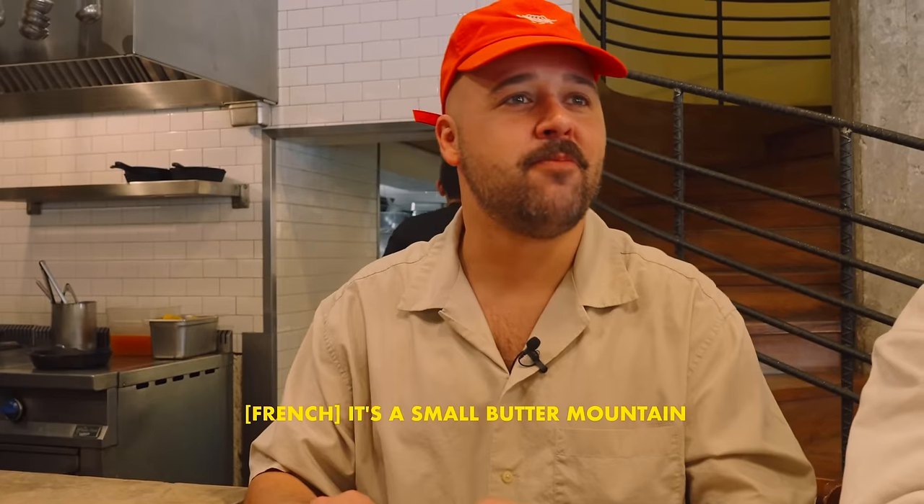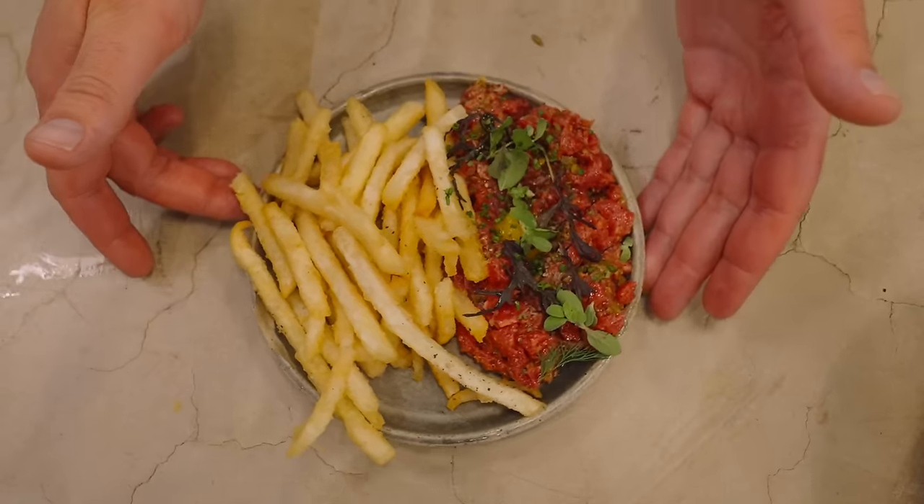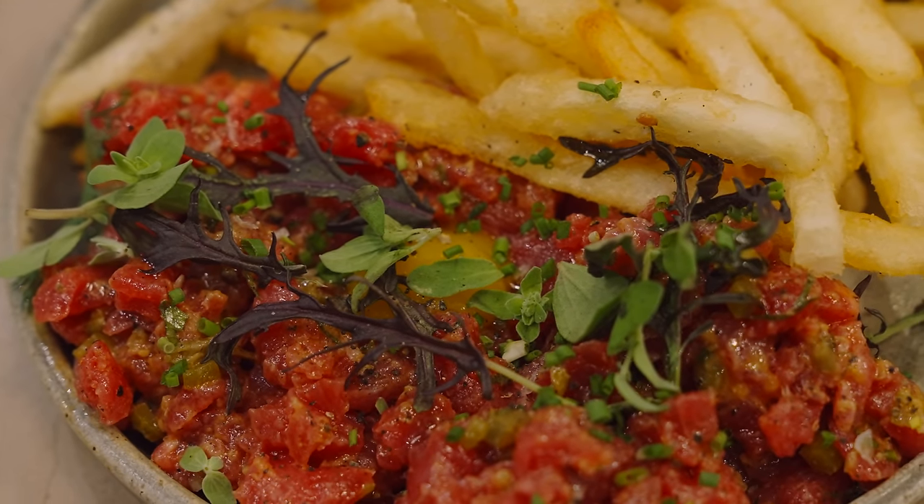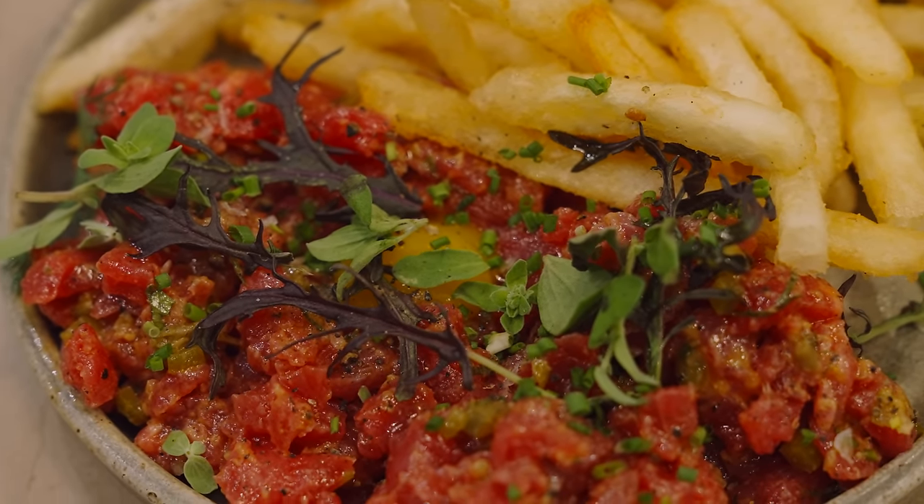Steak tartare — the beef we get from Querétaro, quail egg, finished with some mustard leaves, marjoram, and french fries. So it's kind of like a steak and frites, but raw. I love it. Very good.